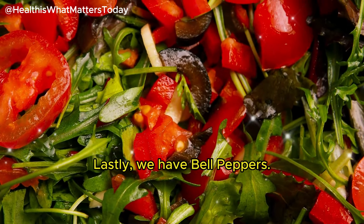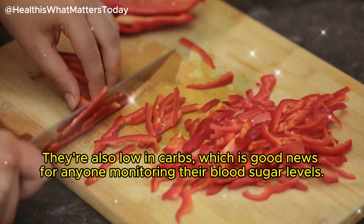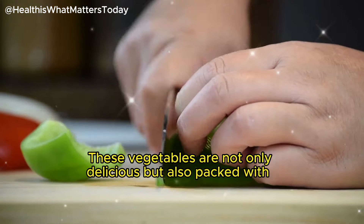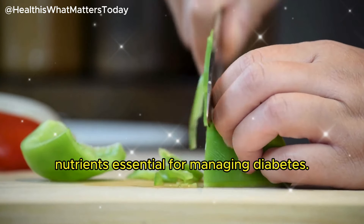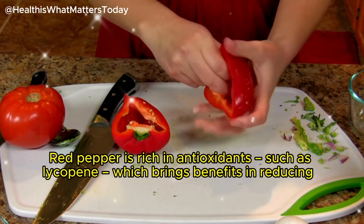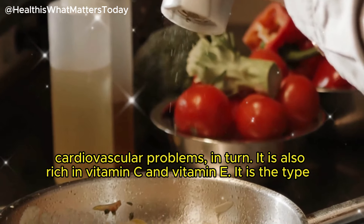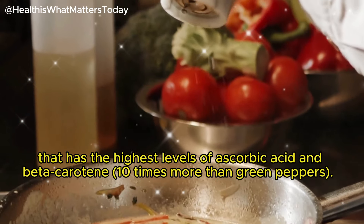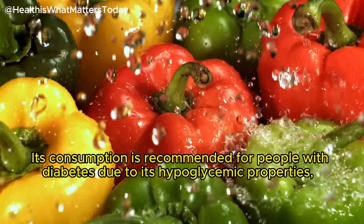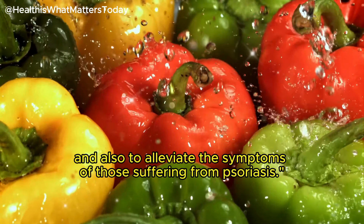Lastly among the first group, we have bell peppers. These colorful veggies are packed with vitamin C and antioxidants, and are also low in carbs, which is good news for anyone monitoring their blood sugar levels. Red pepper is particularly rich in antioxidants such as lycopene, which brings benefits in reducing cardiovascular problems. It is also rich in vitamins C and E, and contains the highest levels of ascorbic acid and beta-carotene — 10 times more than green peppers. Its consumption is recommended for people with diabetes due to its hypoglycemic properties.